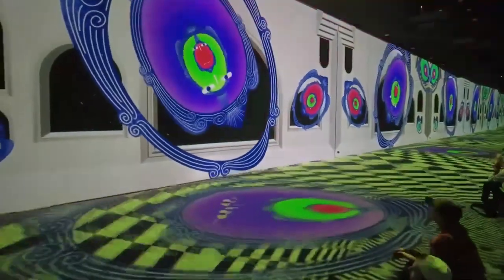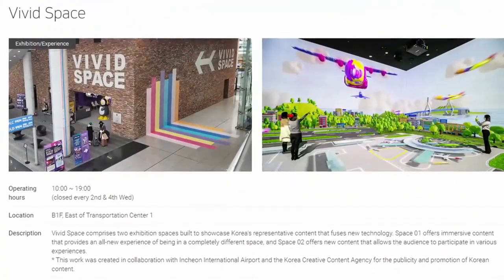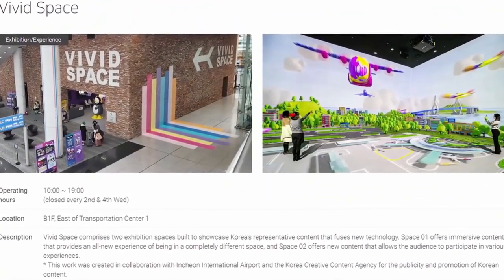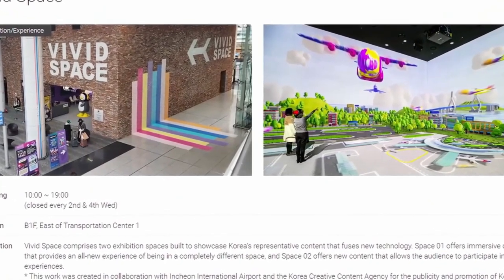The cool thing about Incheon Airport is that they have rotating exhibits such as this one called Vivid Space. The Ministry of Culture, Sports and Tourism unveiled this innovative multimedia venue that features Korean content converged with cutting-edge technology.